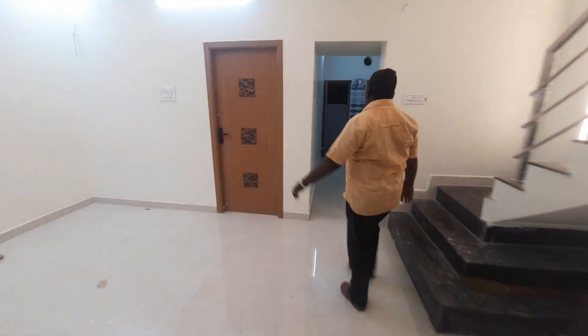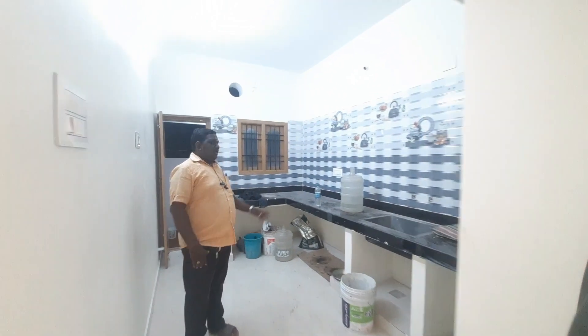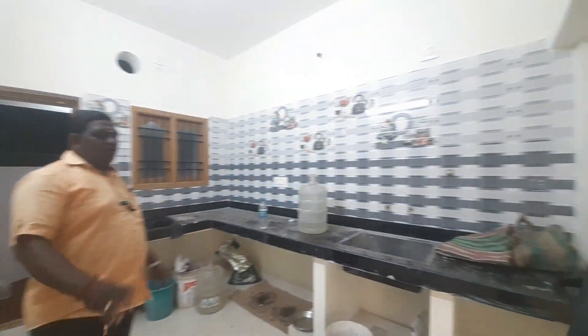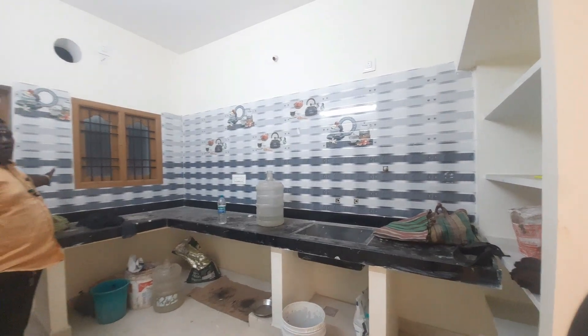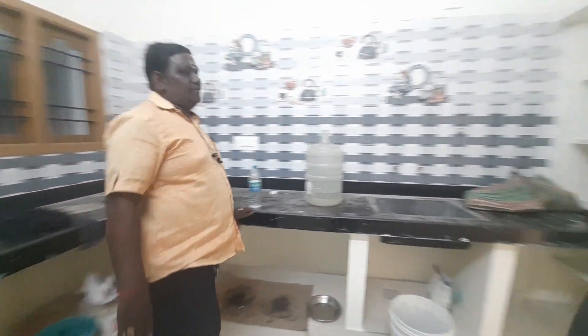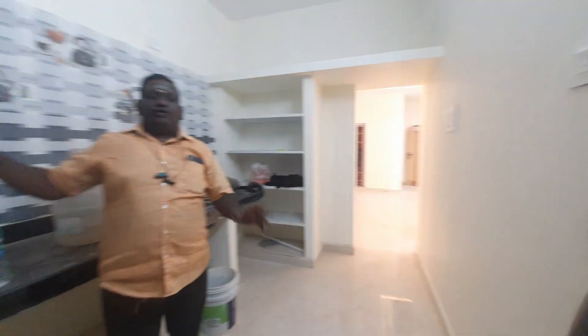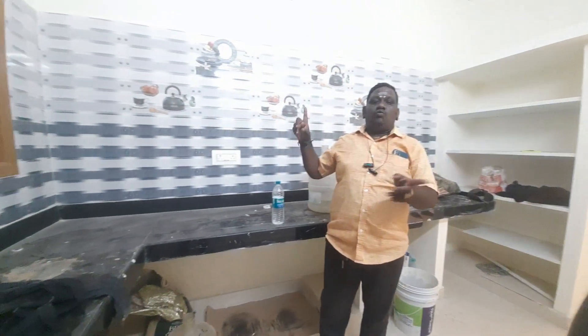Let's look at the kitchen. The kitchen is north facing and is the size of 10 by 16. The countertop is full granite.